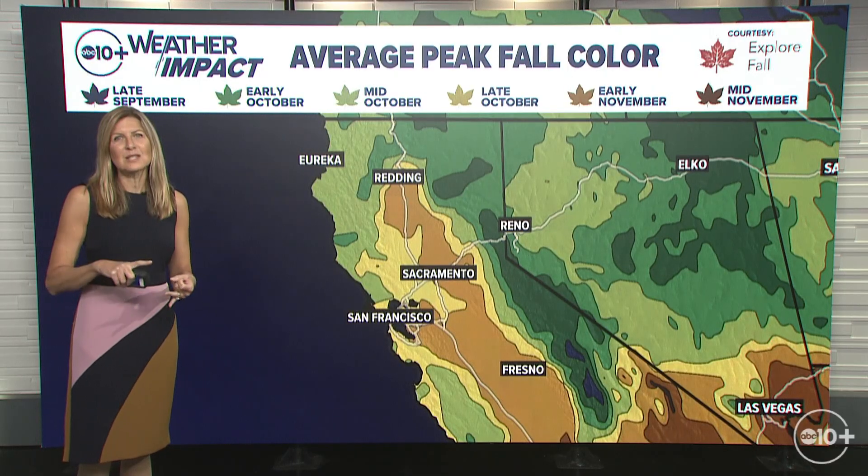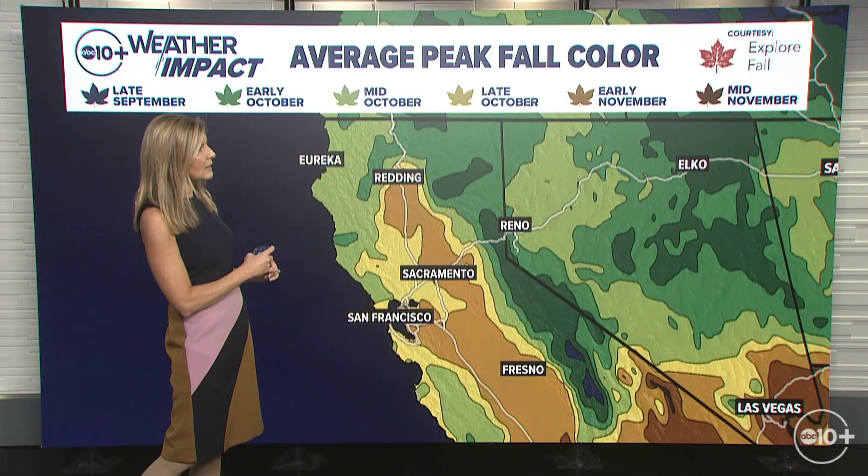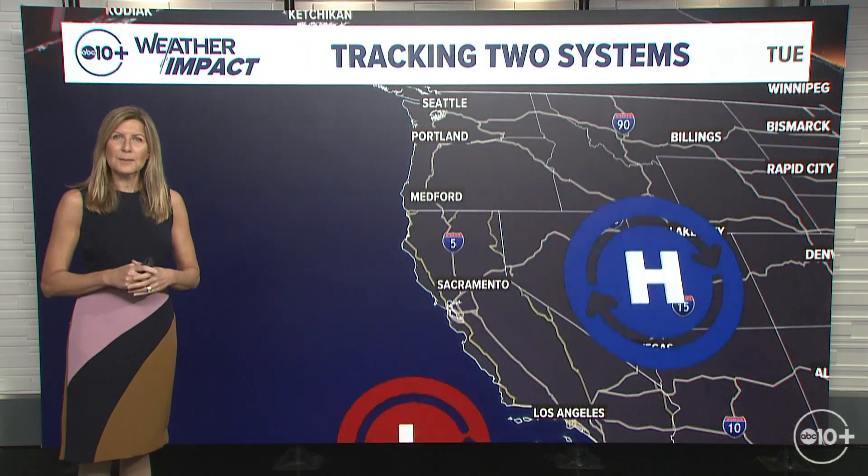Now in terms of our average peak fall color, it's moving down the hill at a pace of about 500 to 1,000 feet. It really is dependent on wind events as well as the temperatures. But in general, we'll see our fall color finally make it to the valley floor somewhere around early November, so we still have a couple of weeks to go until we see that come down the hill quite a bit.